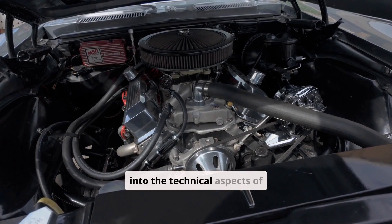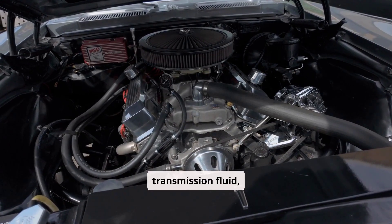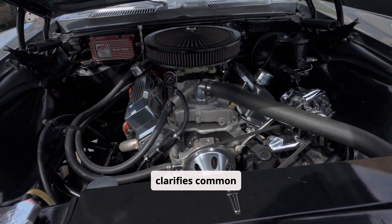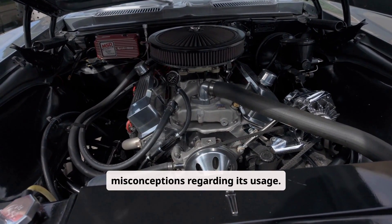This essay delves into the technical aspects of transmission fluid, compares it with dedicated power steering fluids, and clarifies common misconceptions regarding its usage.